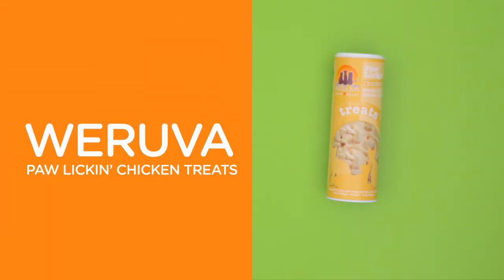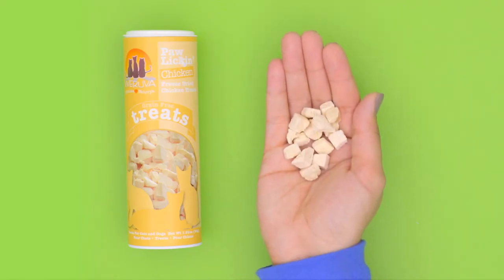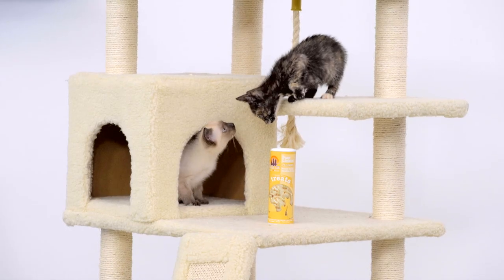Lastly, convenience meets delicious chicken with Woruva's Pollock and Chicken Treats. Freeze-dried to retain all that high-protein goodness, these morsels come in a cute little tube that'll keep them from getting crushed. They're perfect for taking on the go wherever you go.